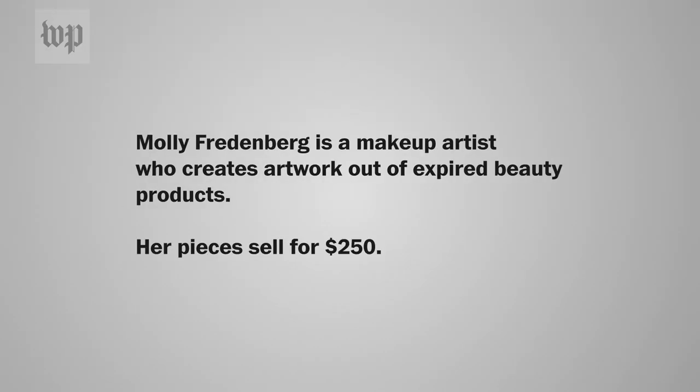I kept researching and researching and there was nowhere for the products to go. I was like, I'm so sick of all this product and I don't want to throw it away — what can I do?